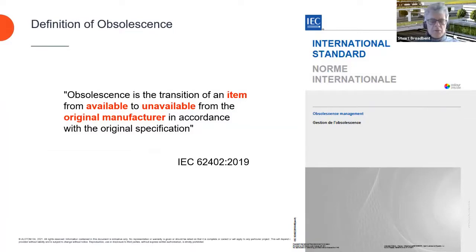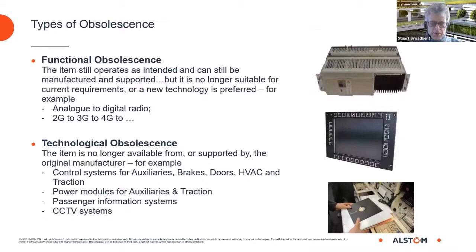We'll talk about what can become obsolete and the types of obsolescence. We're not going to talk about planned obsolescence, which is what happens in consumer industries where the manufacturer wants to encourage you to buy a new version of their product by making the old one seem out of date or by modifying things like power connectors so you can't use them with older versions. In the rail industry we talk about two types: functional obsolescence, where the item still operates as intended but is no longer suitable for current requirements or a new technology is preferred — for example, the change from analog to digital radio or from 2G to 3G to 4G for data communications.